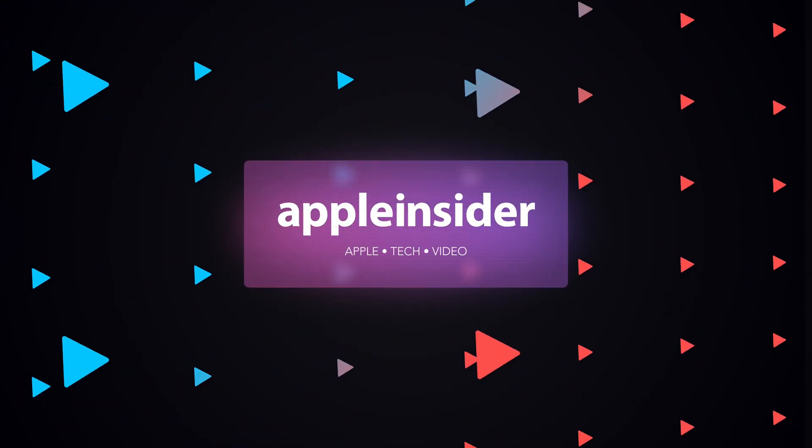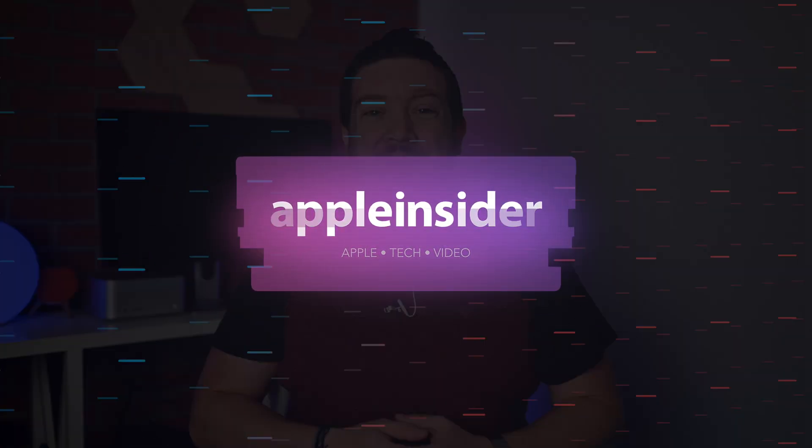iOS 17 has a lot of cool features, but these ones aren't going to be available at launch. Welcome everybody to Apple Insider, it is Andrew here. Apple has packed iOS 17 with a ton of new features — things like standby mode, the name drop ability, check-in, personalized stickers, live voicemails. There's a lot to love. But there are a few big features that aren't going to be available when iOS 17 ships this fall. Let's talk about it.